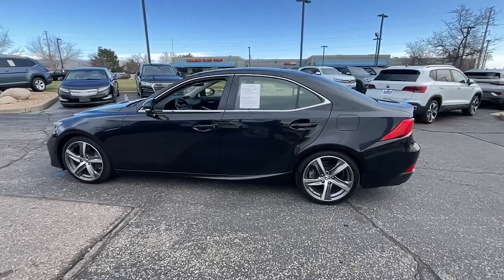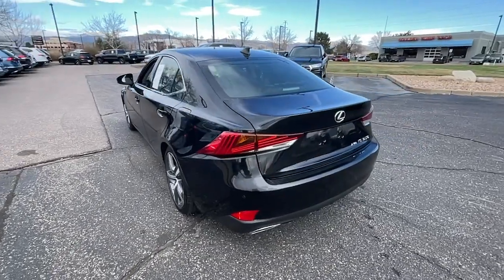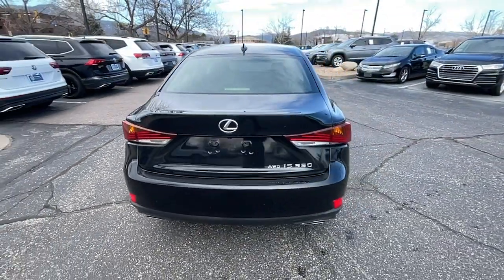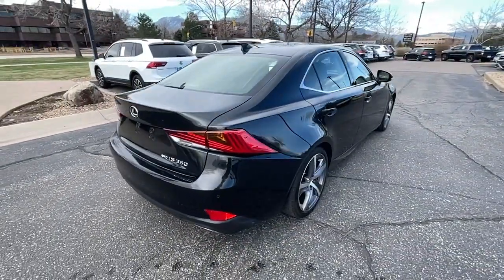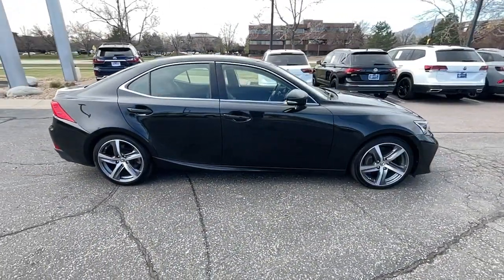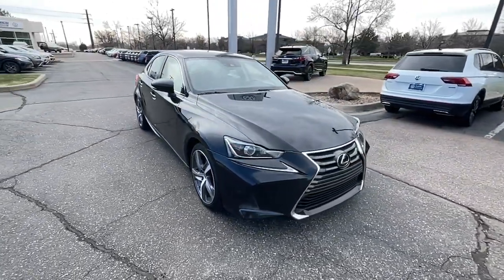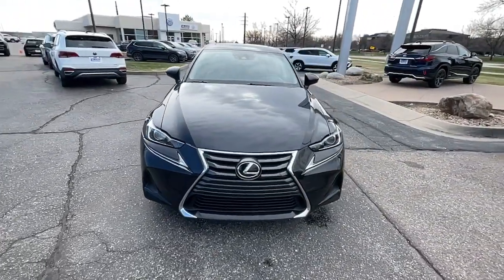Hop into the 2018 Lexus IS. This vehicle is an outstanding buy with fewer than 35,000 miles on the odometer. Enjoy a view of this distinctive Lexus IS, the compact luxury sedan with refined sporty style. Surround yourself with high-end materials and superb craftsmanship on every drive.